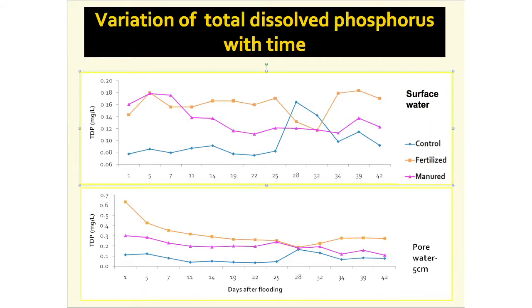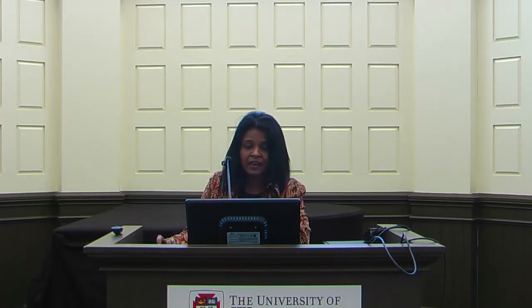In all treatments, we found that within the first 10 days after flooding, the soil became anaerobic or anoxic. When we looked at the total dissolved phosphorus concentration over time in surface water, we found that manured or fertilized plots had a higher concentration compared to the control treatment. However, we did not see a significant change in concentration over time, except for some fluctuation between 28 to 32 days.